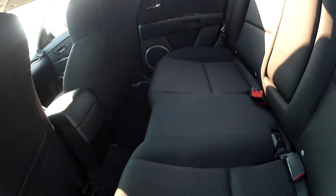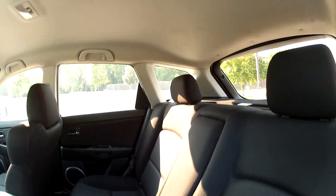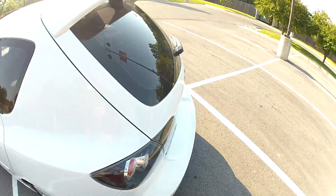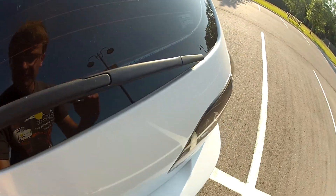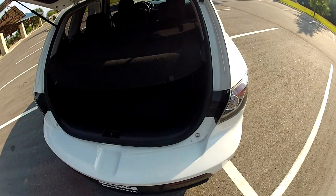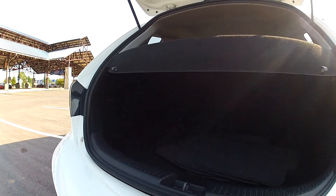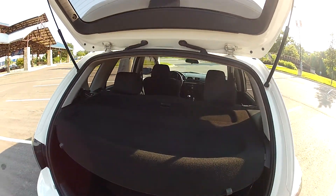Back seats are clean as well. Back here in the hatch, there is plenty of space and it includes this carpeted shelf as well.